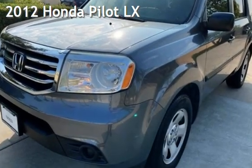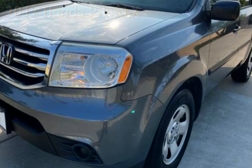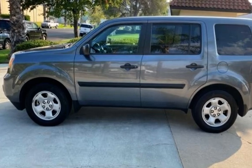Presenting a pre-owned 2012 Honda Pilot LX. This SUV has a six-cylinder, 3.5-liter V6 engine, with front-wheel drive and an automatic transmission.